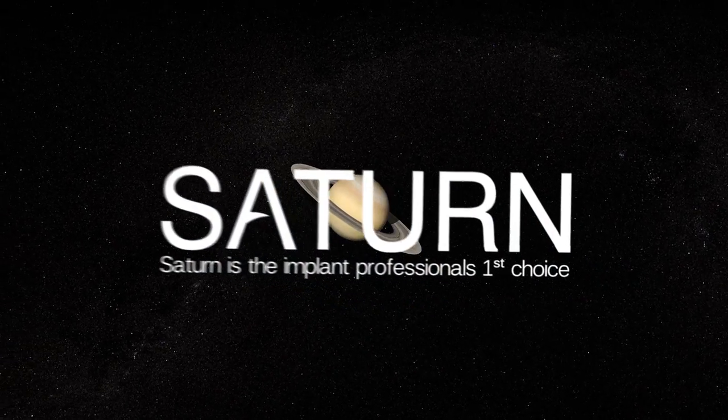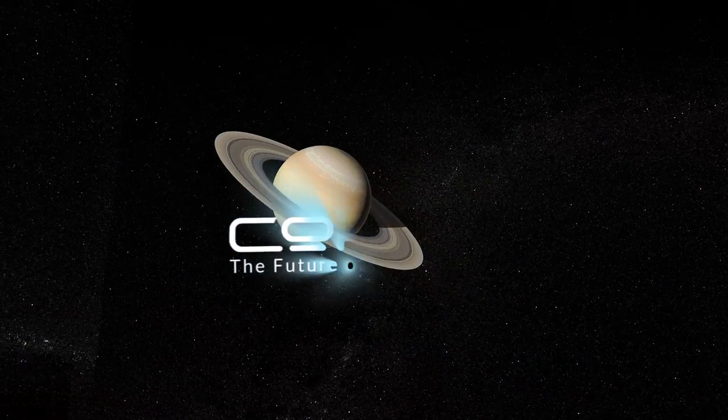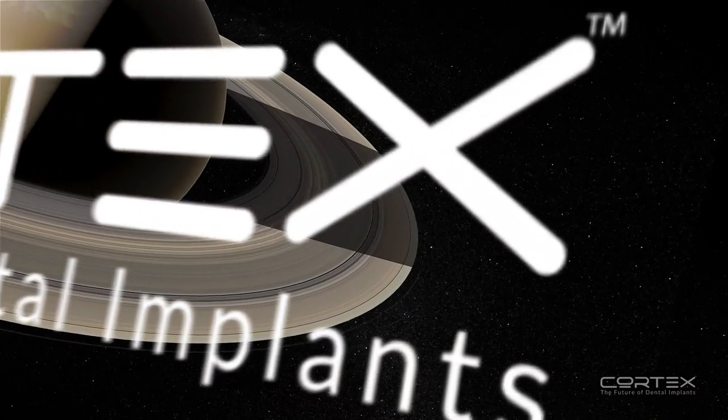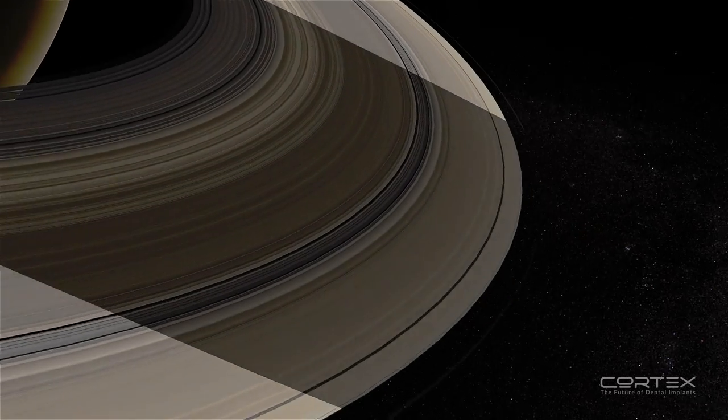Saturn — an innovative, top-of-the-line implant by Cortex. A reliable and easy-to-use product line for leading, uncompromising professionals.